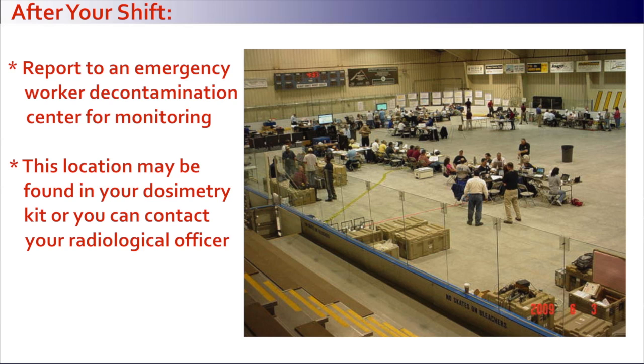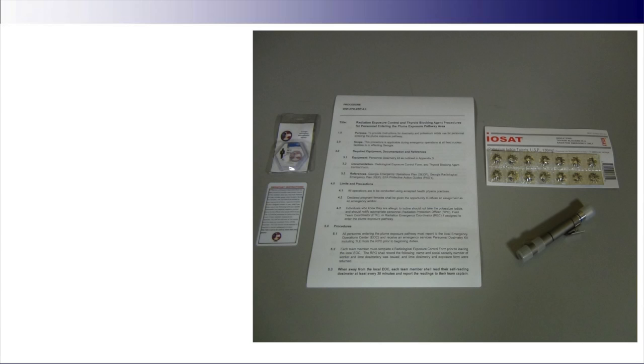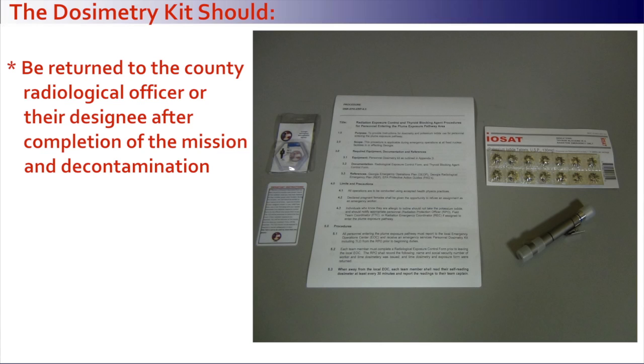After your shift, report to an emergency worker decontamination center for monitoring. This location may be found in your dosimetry kit or you can contact the radiological officer. The dosimetry kit should be returned to the county radiological officer or their designee after completion of the mission and decontamination.